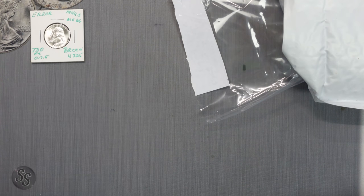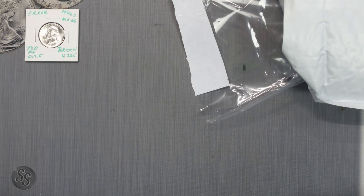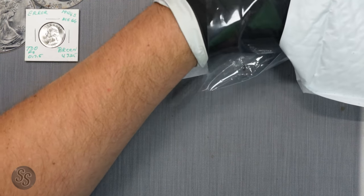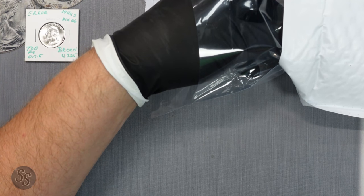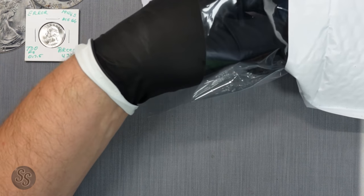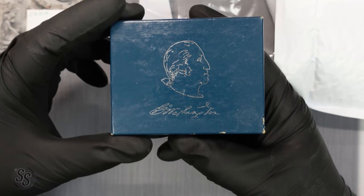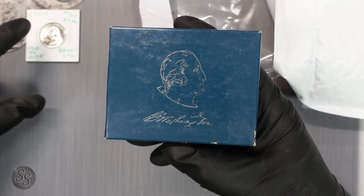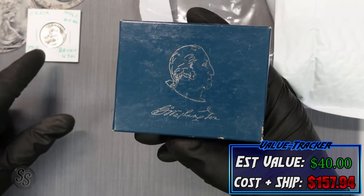This may be one of the best mystery packs we have ever opened, and we're only looking at the first coin. If the seller actually watches YouTube videos, thank you so much — wow. We're going to officially value that bonus coin at $40 for the tracker, though it could be worth as high as $50. Alright, on to coin number two.